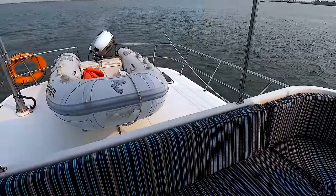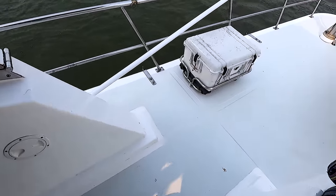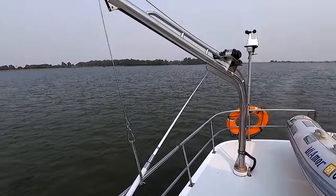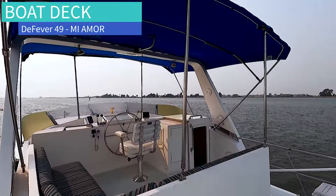From here we can go back down a couple of steps — just a short couple of steps down. The life raft is here. Electric hoist for launching the dinghy. The dinghy is wonderful, does a great job. And you also have the arch and Bimini top.